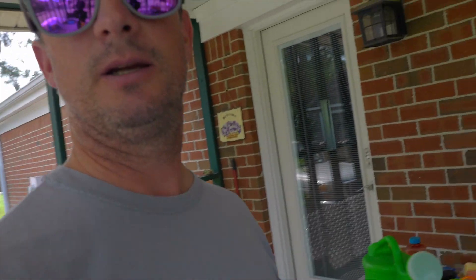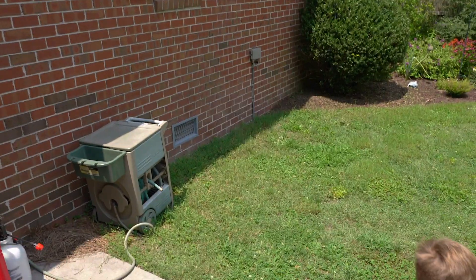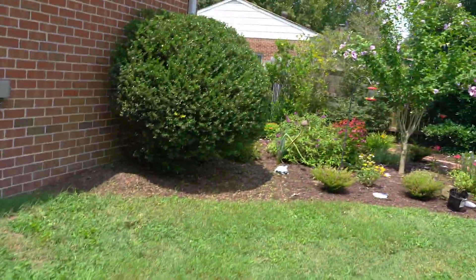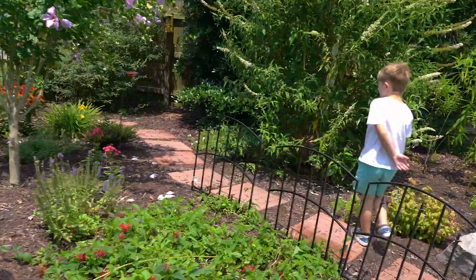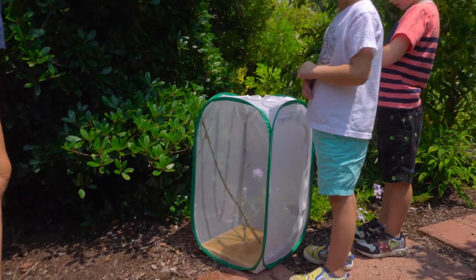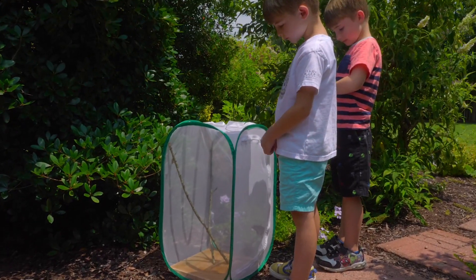So Trashy came out of his cocoon earlier today. It's almost exactly a week since I put him in there. He's moving around in there pretty good — he's only been out for about an hour, hour and a half or so, but he's moving around a lot. So we're gonna let him out and release him in the butterfly garden.